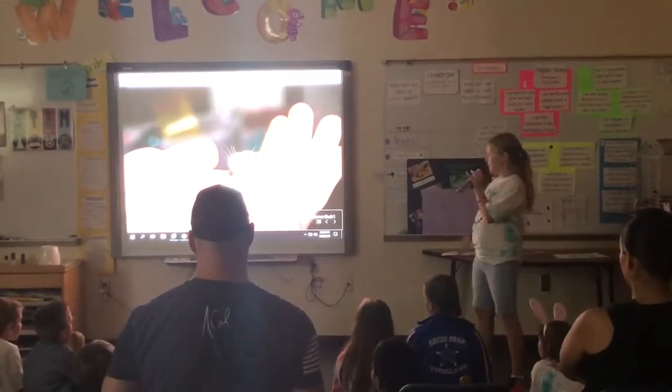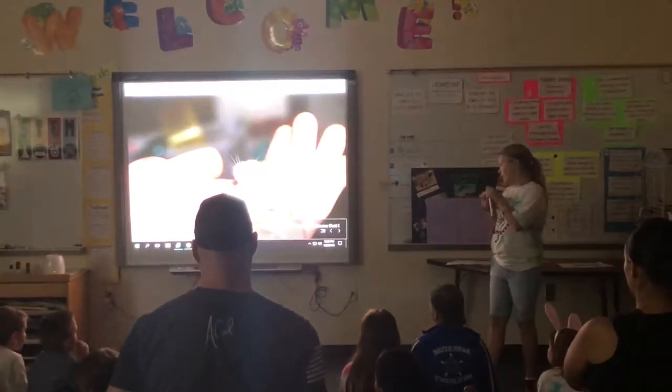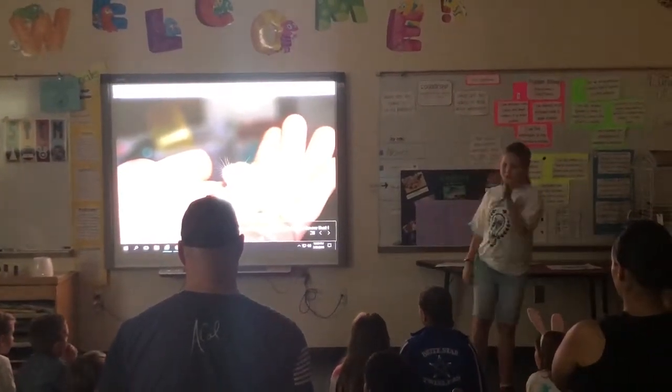Breeding season for the Robo-Dwarf Hamsters is between April and September. Wow, did you know that? I didn't. Baby Robo-Dwarf Hamsters are so adorable.